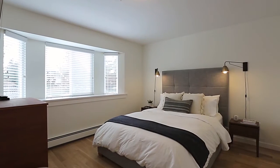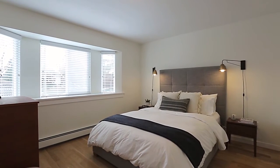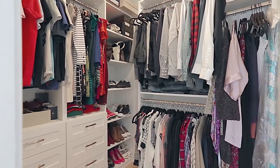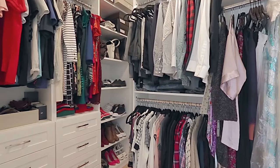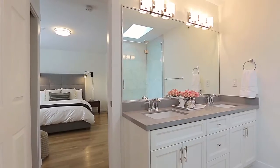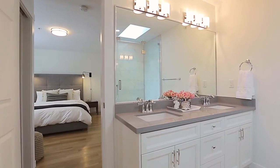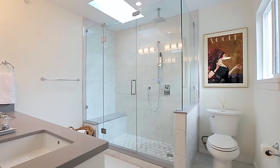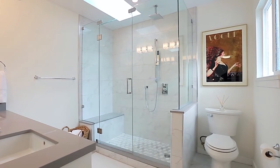Up the staircase on the second floor, your master bedroom is your retreat at the end of the day, and comes with a walk-in closet with organizer shelving, and a private en-suite bathroom beautifully finished with a double vanity, glass shower with bench seating, rainfall shower head, and a skylight.